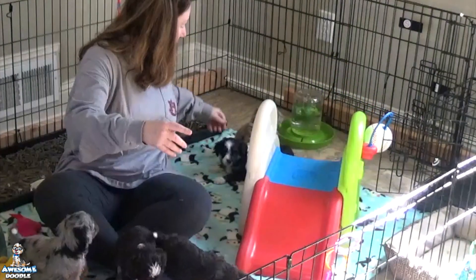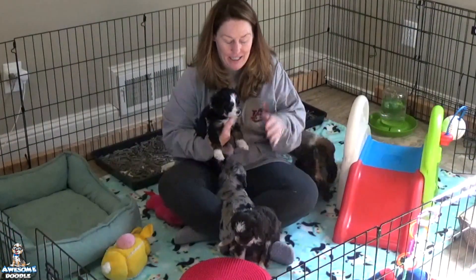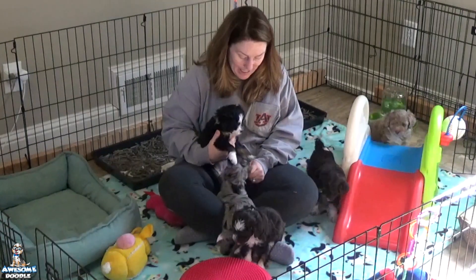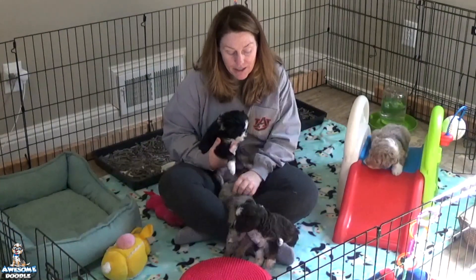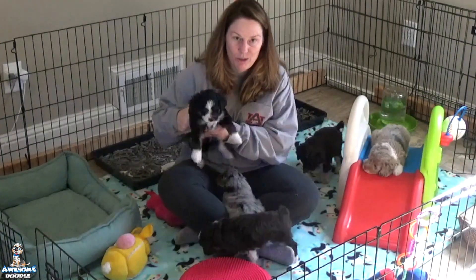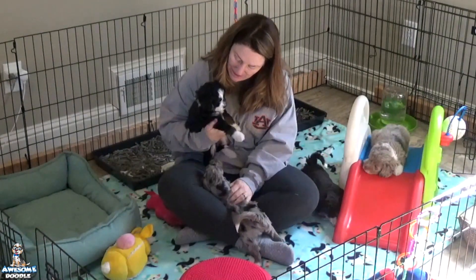In the back you can see the crate — they do go play in it and they're used to it. It's the same crate I'll use to take them to the vet and ride them around in the car, so they already have that introduction. We continue to play sound desensitization music for them three times a day, and they still go to sleep at night listening to music — right now it's normal pop radio, top 40 kind of stuff.